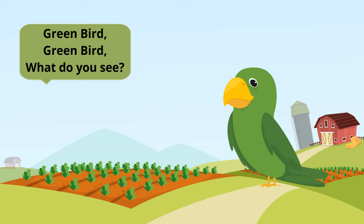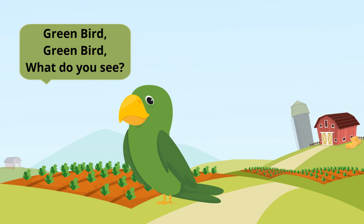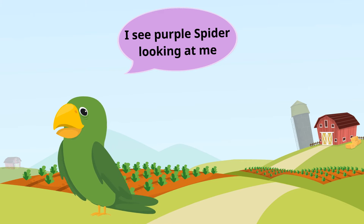Green bird, green bird, what do you see? I see a purple spider looking at me.